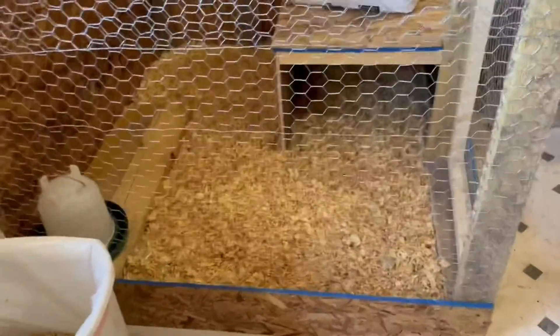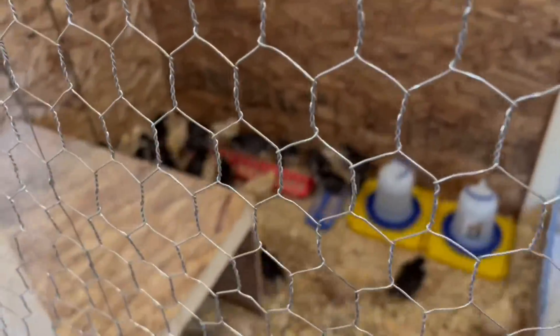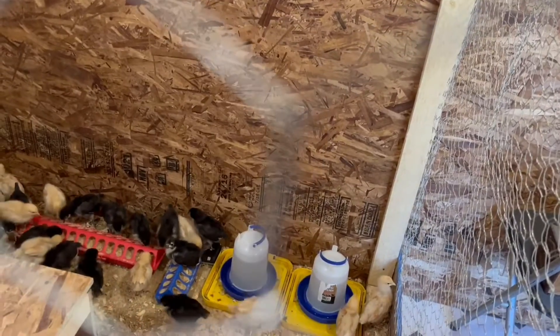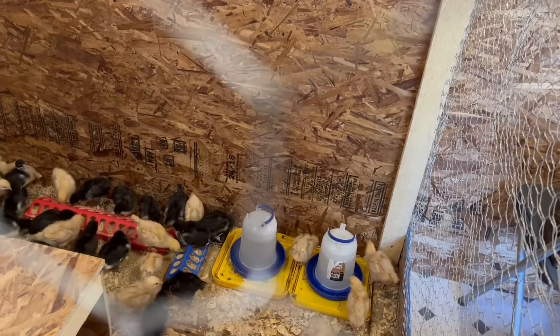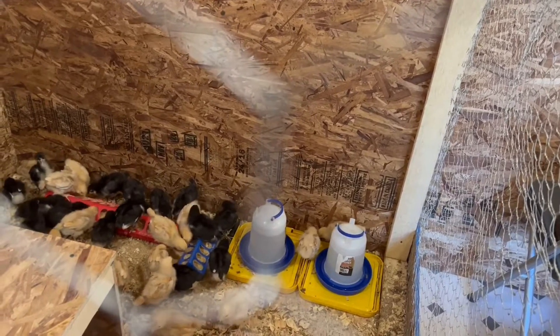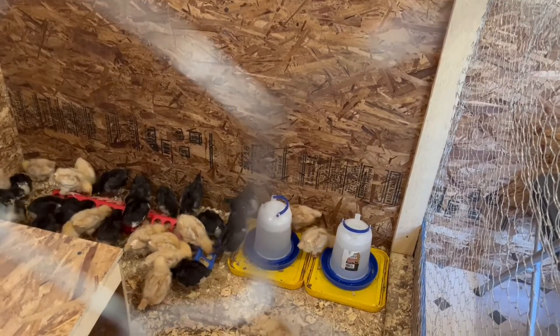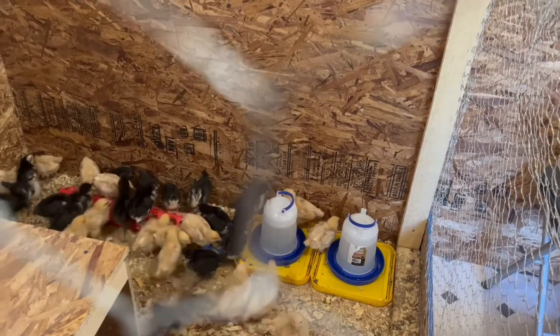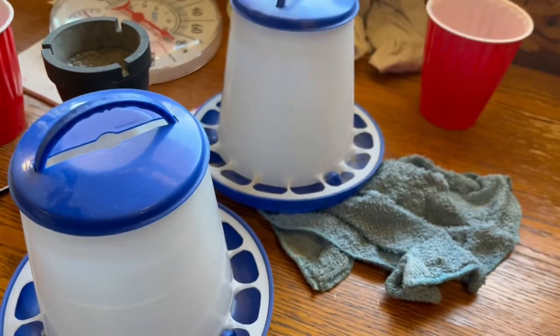Got it done! I got the bigger water in there. I will take the red feeder and the little blue feeder and put them over here because they like that one better — they had something like that at the store when we got them, so they were used to it. I'll put these little ones in over there for the new babies.